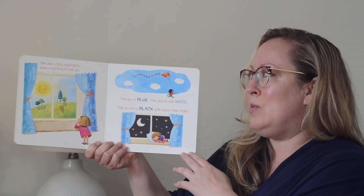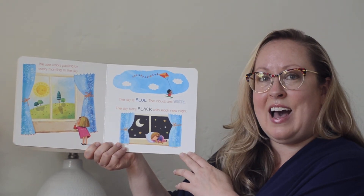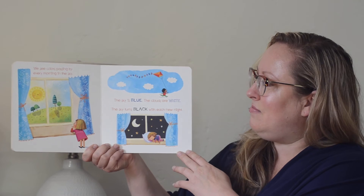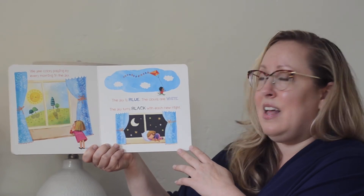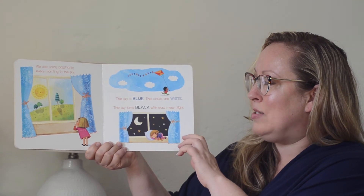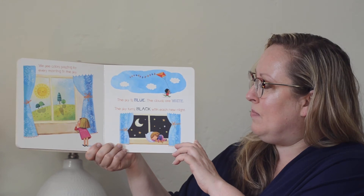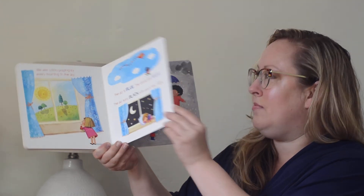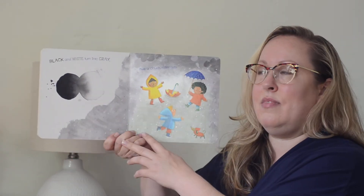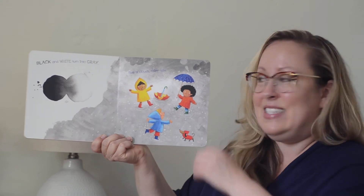We see colors passing by every morning in the sky. The sky is blue, the clouds are white, the sky turns black with each new night. Black and white turn into gray, like a cloudy, rainy day.